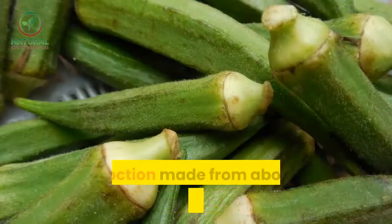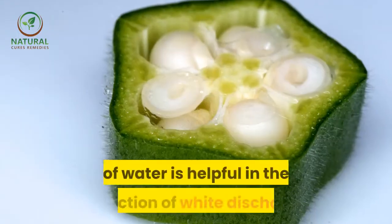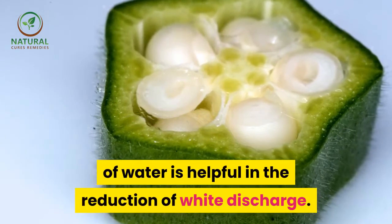Okra — okra, or ladies' fingers, is beneficial in curing leucorrhea. A decoction made from about 200 grams of okra in one liter of water is helpful in the reduction of white discharge.